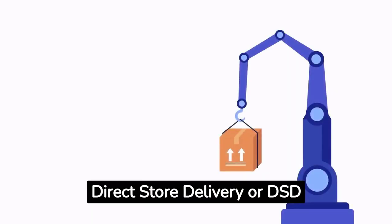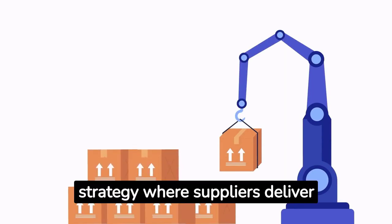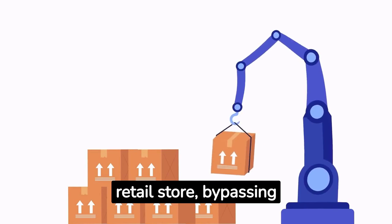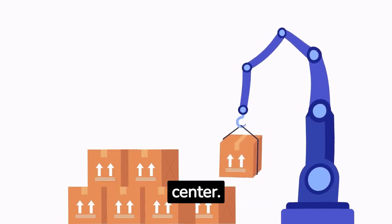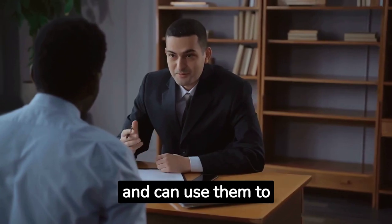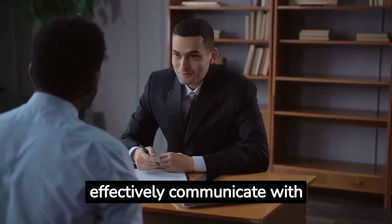Direct Store Delivery, or DSD, is a distribution strategy where suppliers deliver products directly to the retail store, bypassing the retailer's distribution center. We hope you feel a little more comfortable with these terms and can use them to effectively communicate with your retail partners.